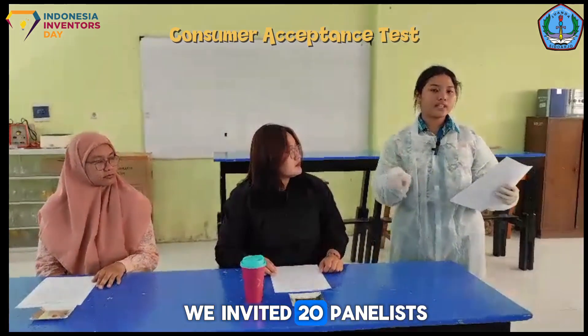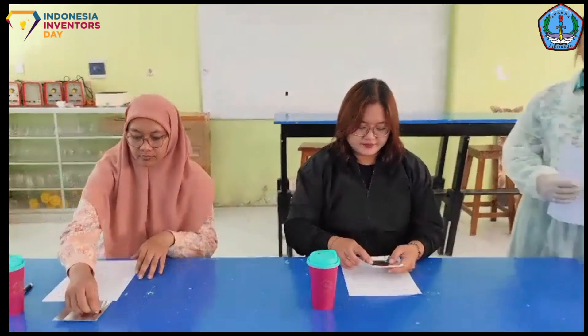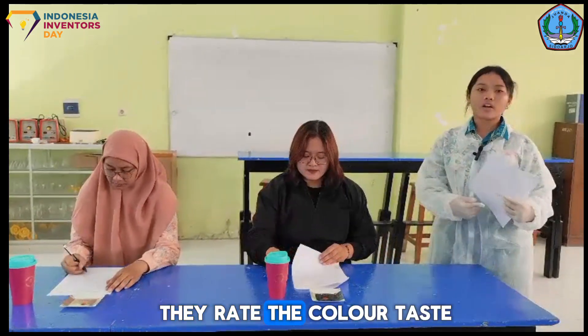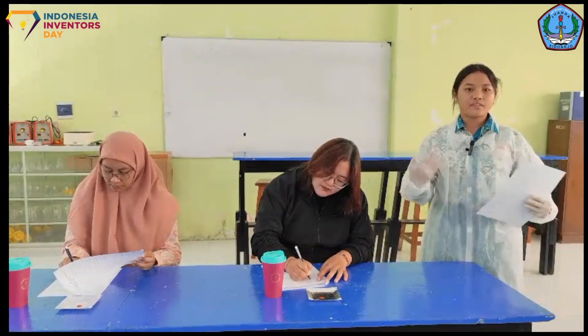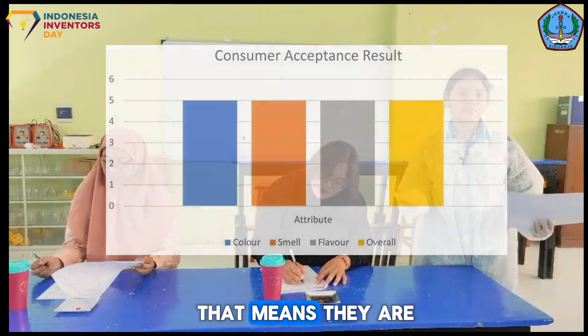We invited 20 panelists to try our product. Using a hedonic scale from 1 (dislike) to 5 (very like), they rated the color, taste, smell, and overall experience. The results showed that all attributes received the highest score of 5, meaning the panelists very much liked it.